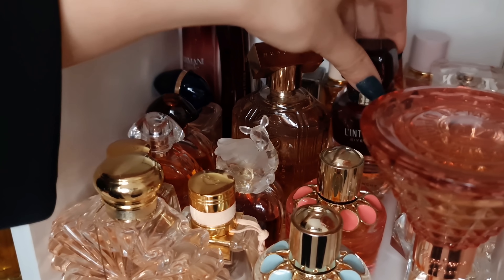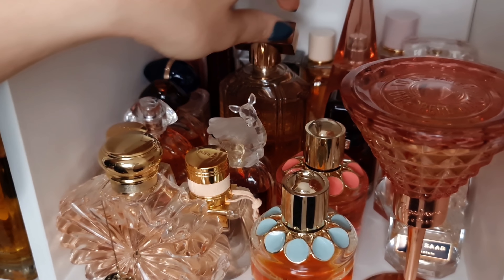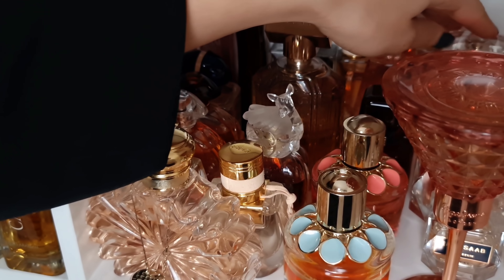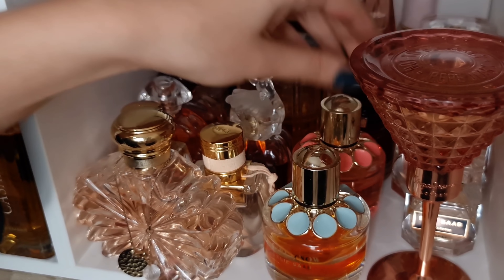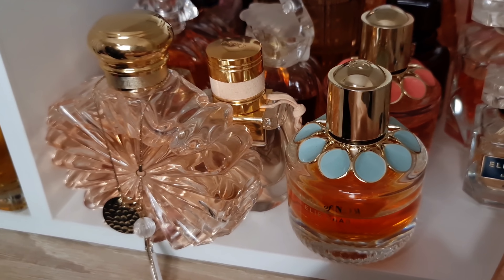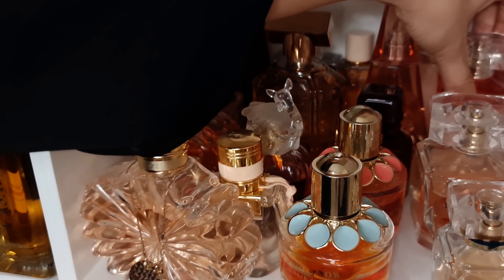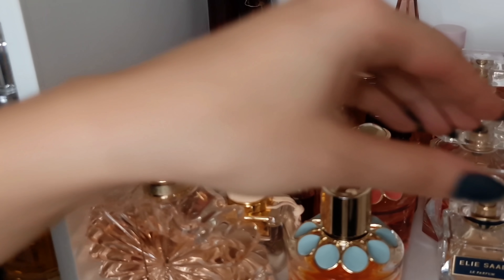I talked about L'Interdit Rouge a billion times. We have Hugo Boss The Scent Private Accord — smells like chocolate orange. And then Lolita Land from Lolita Lempicka — apricot jam with lots of sugar. And in here we have all of my Elie Saab perfumes. We have the original Girl of Now and Girl of Now Forever — this one has a raspberry note. And Elie Saab Le Parfum Royal — orangey patchouli vibe. Original Elie Saab Le Parfum — orange blossom, honey and patchouli. And Elie Saab Le Parfum Resort Collection — more like fruity, bubblegummy scent.